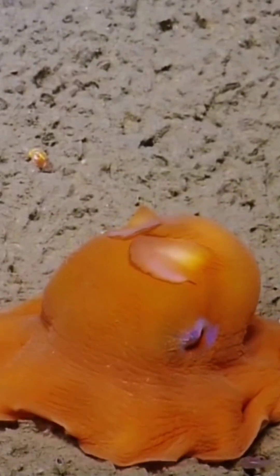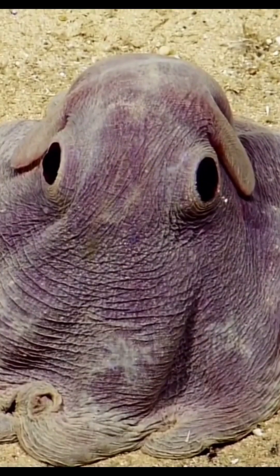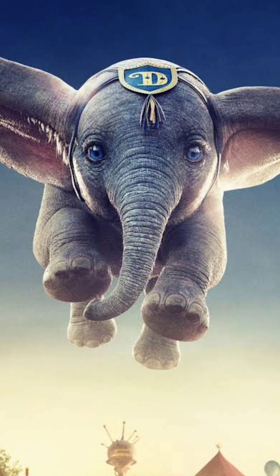The Dumbo octopus is a fascinating creature that belongs to the family of Umbrella octopuses. It is named after the famous Disney character Dumbo the elephant, due to the resemblance of its ear-like fins to the elephant's ears.